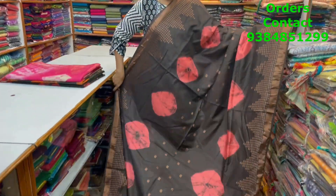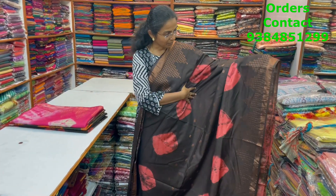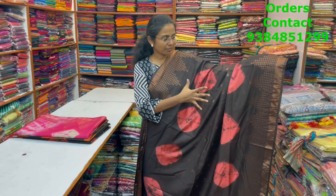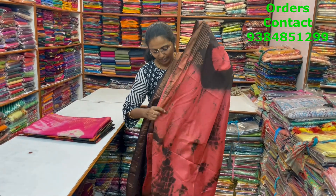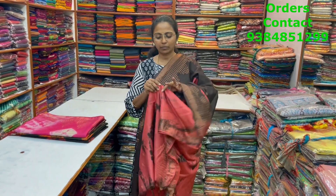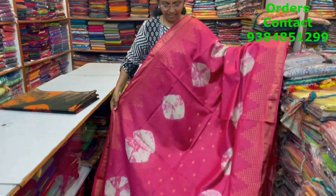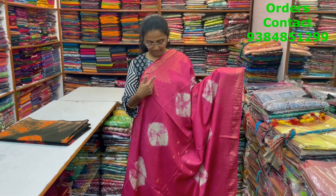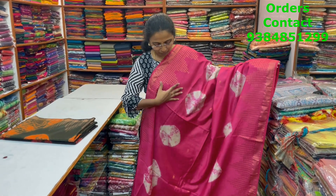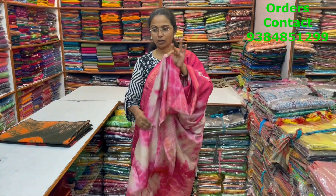In the same pattern of Kadi silk, a beautiful zari border in a temple style with lovely prints in the body — dark coffee brown with a pretty reddish-pink combination — with pallu and blouse. Price is ₹990. Next, a very nice pink with white color combination featuring beautiful bandhani design with lovely zari border on both sides, zari buttas throughout the body, with pallu and blouse. Price is ₹990.